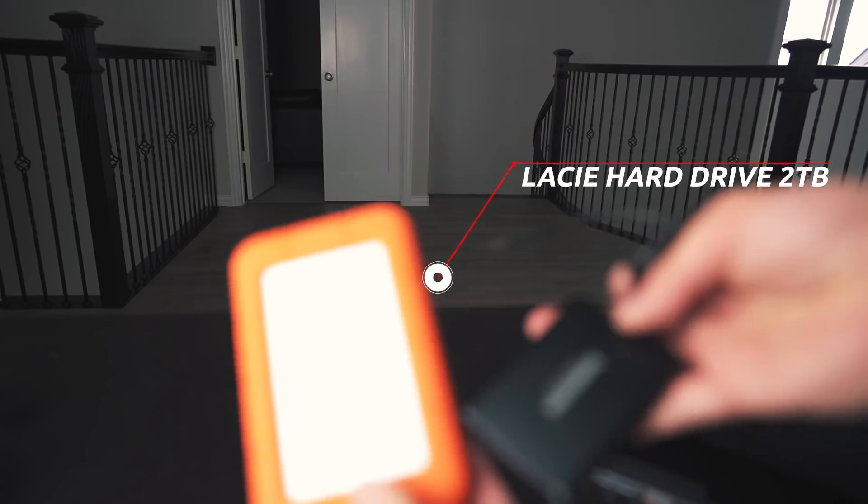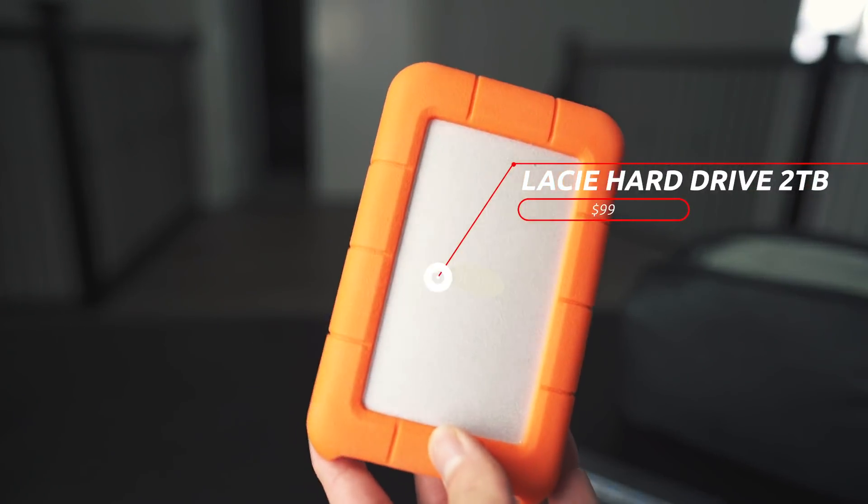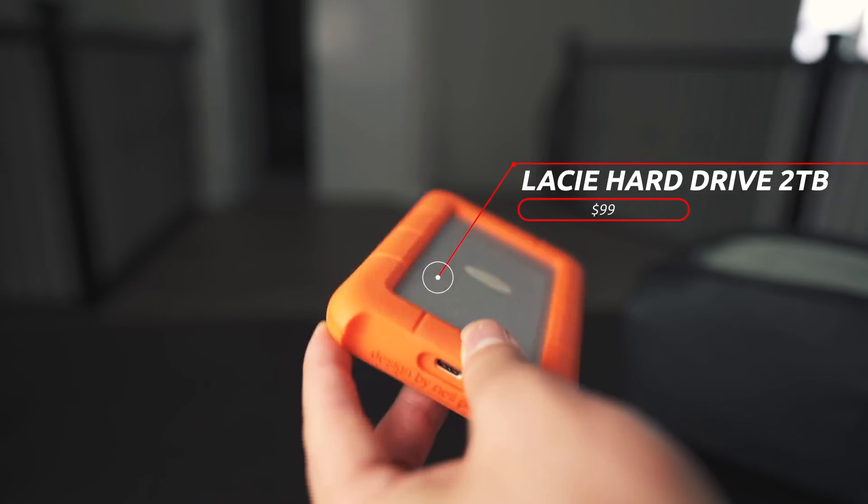First off, I cannot emphasize enough how important a hard drive is going to be, especially when you are filming hours of content. Every filmmaker, every content creator knows you need to have some sort of place where you can back up your footage, your photos, any type of important data. The first thing I'm recommending is going to be this LaCie Rugged hard drive — a two terabyte one, which should be enough storage for you. Really important: you want to have backups on backups. I have them saved on multiple hard drives in case one of them dies.